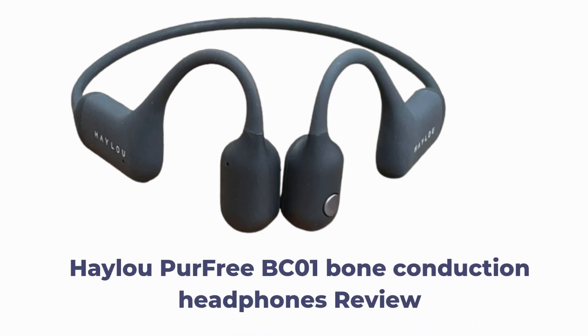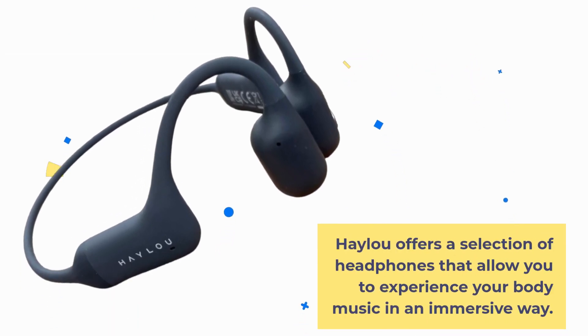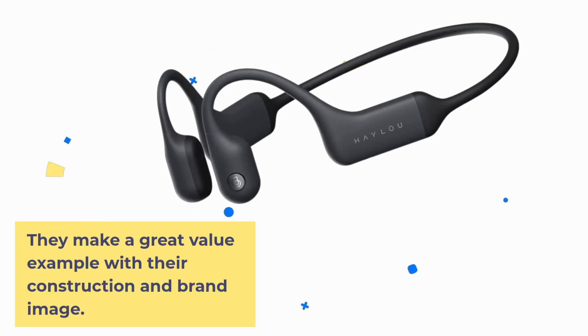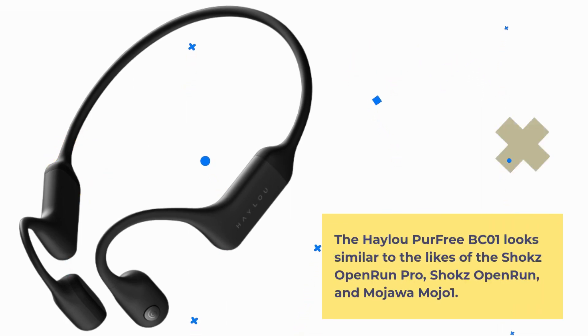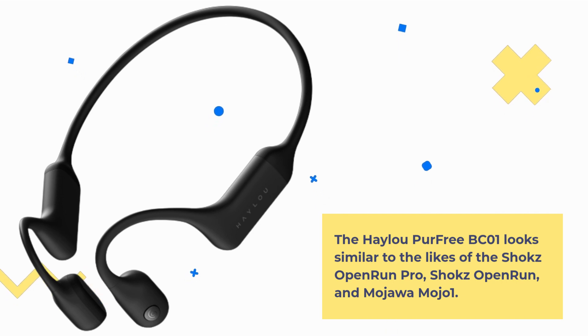This is a review of the HALU PERFREE BC-01 Bone Conduction Headphones. HALU offers a selection of headphones that allow you to experience your music in an immersive way, making a great value example with their construction and brand image. The HALU PERFREE BC-01 looks similar to the likes of the Shox Open Run Pro, Shox Open Run, and Mojua Mojo 1.